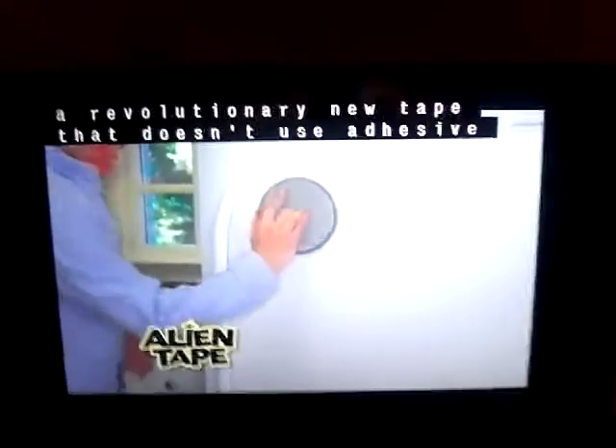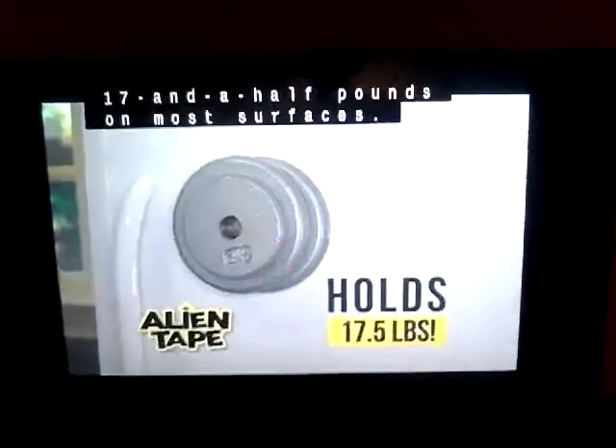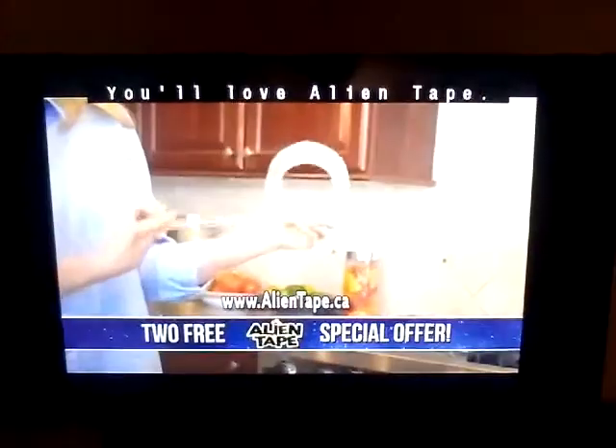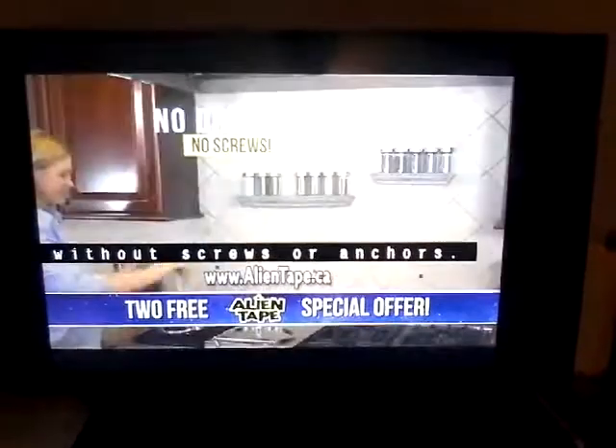You heard that right, free! Finally, there's Alien Tape, a revolutionary new tape that doesn't use adhesive, but strong enough to hold an incredible 17 and a half pounds on most surfaces. You'll love Alien Tape, the incredible new advanced grip technology tape that instantly locks anything into place without screws or anchors.